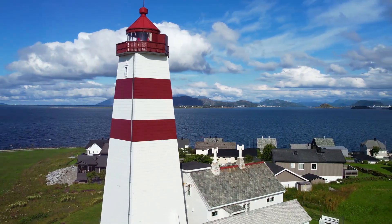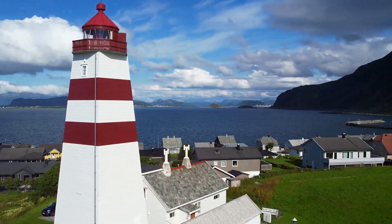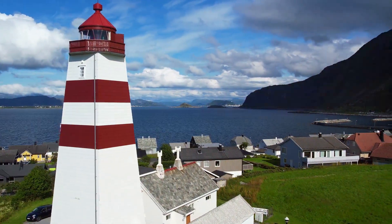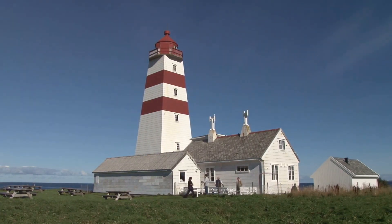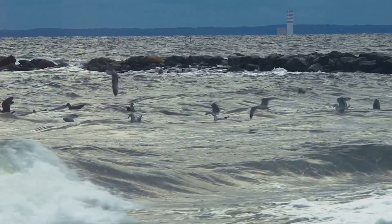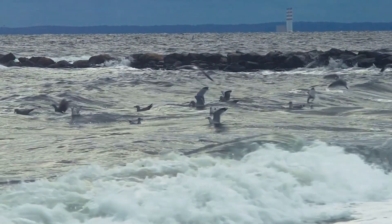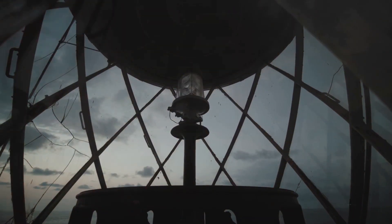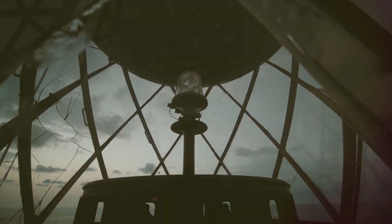Our journey takes us further along the coast, to a place where the land meets the vast expanse of the Atlantic Ocean: the Alnes Lighthouse. This iconic landmark, perched on a rocky promontory, has stood watch over these waters for over a century. As we approach the lighthouse, we're greeted by the sound of crashing waves and the cries of seabirds. We'll climb the spiral staircase to the top, each step taking us closer to the panoramic views that await.